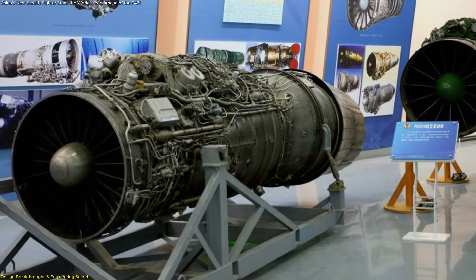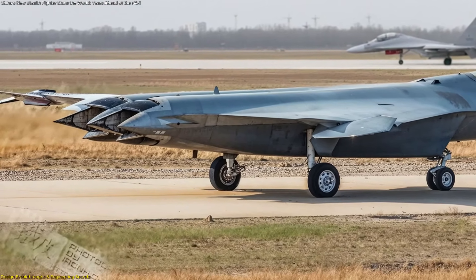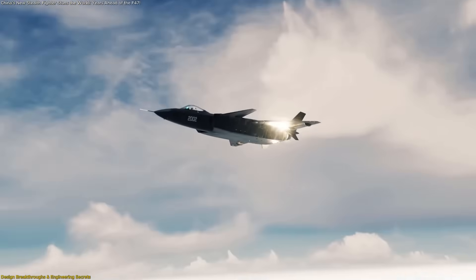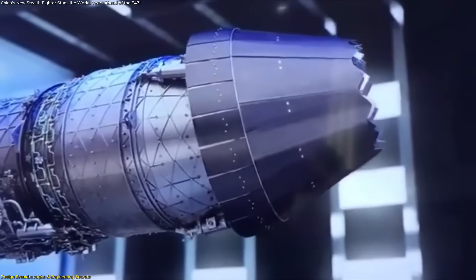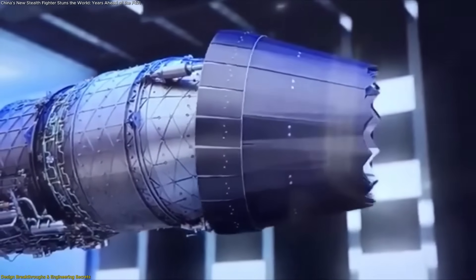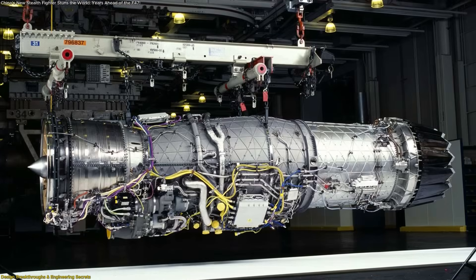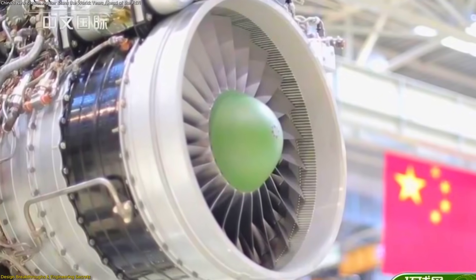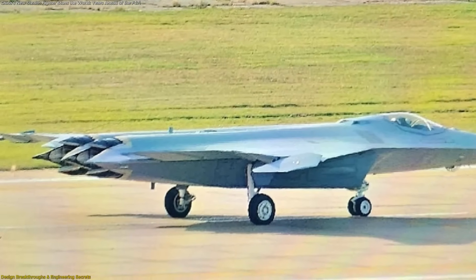The engines are another mystery. Images reveal thrust-vectoring nozzles with serrated edges to scatter radar waves. The big question is whether these are powered by a derivative of the WS-15 engine — the same power plant that gives advanced J-20 variants their supercruise capability — or something brand new. The WS-15 is already one of the most powerful fighter engines in production, with a thrust-to-weight ratio comparable to the American F-35's F-135 engine. If China has evolved it further or designed a clean-sheet engine, it could give this aircraft unmatched endurance and thrust.